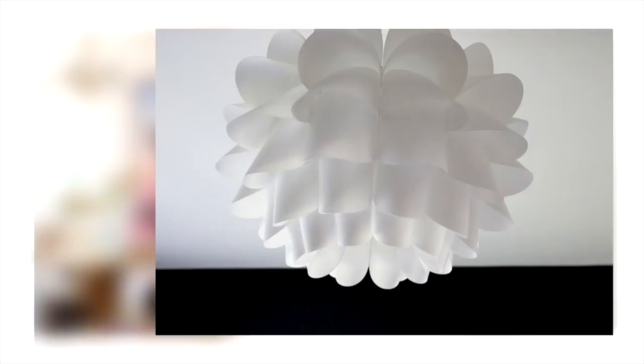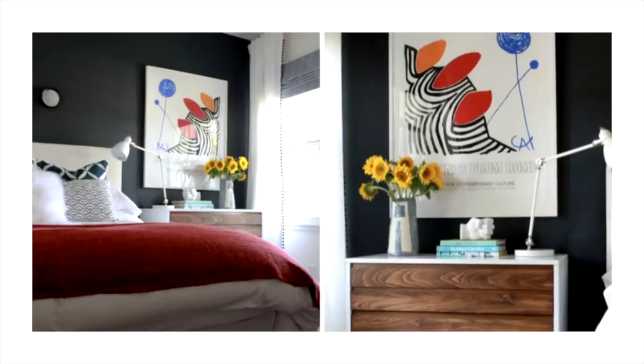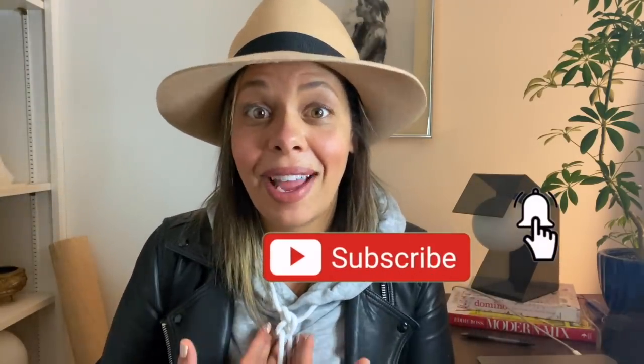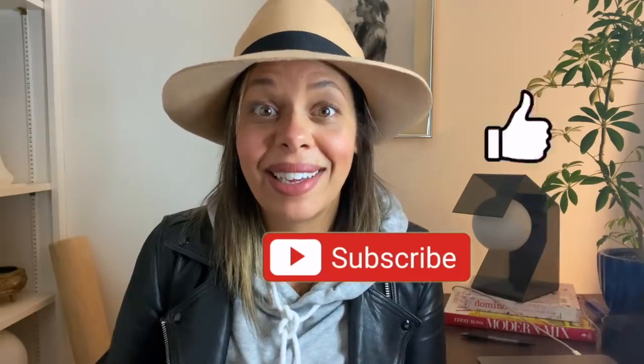Hi everyone, welcome back to the channel. Today we are talking about common sense decorating rules that will blow your mind. I'm Baina, a virtual interior designer and style coach. One of the things I feel like I'm known for is really making things extra simple when it comes to understanding design. Today I'm sharing 10 of my most popular common sense decorating guidelines that will hopefully help you improve your style.